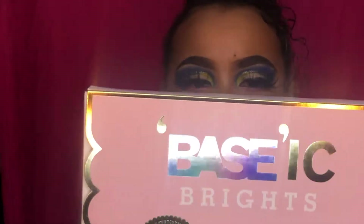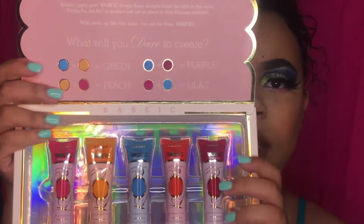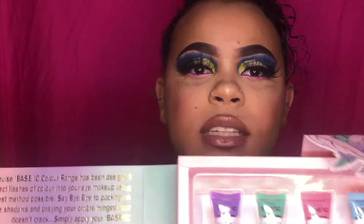I also bought the Basic Winter Collection and the Basic Brights Collection. The Brights comes with five different shades, and the Winter Collection comes with only four shades. I actually got the look I'm wearing today using these bases, so keep watching.